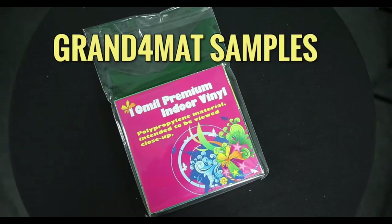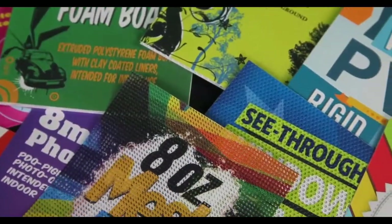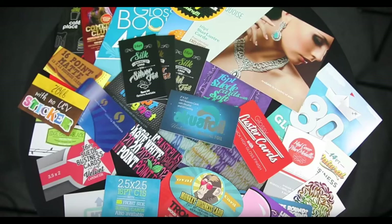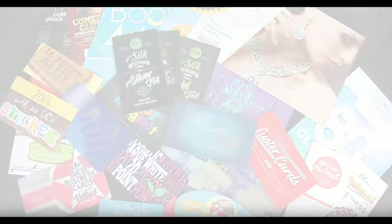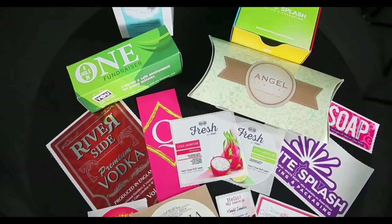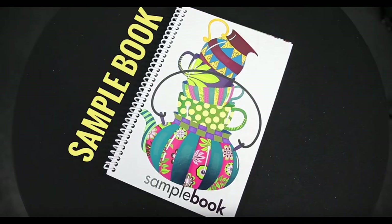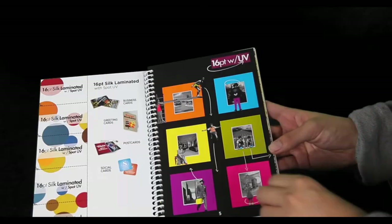It's a good idea to get familiar with the product sample kit we sent to you via mail. It will have a good selection of our most popular stock, coating, and types of printing we produce. Each sample also includes the name of the stock and coating as it appears on our website. Here's a short explanation on some of our most popular stock and coating options.